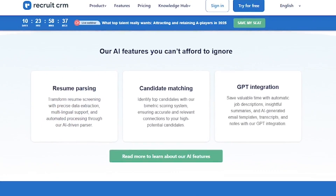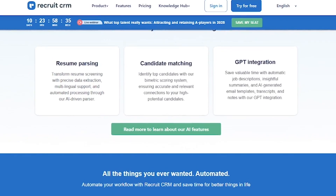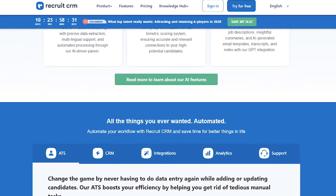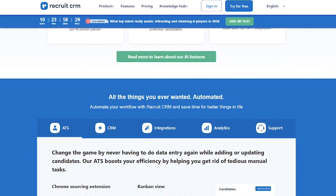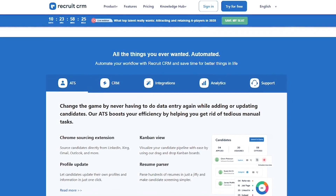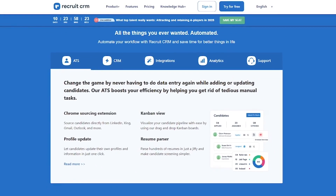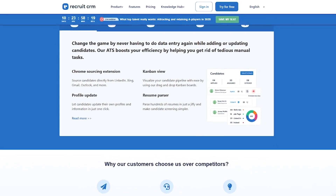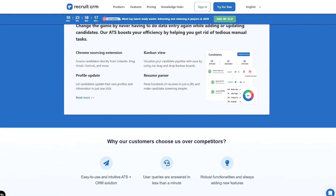Parse resumes and extract candidate info automatically. Match candidates to open roles using intelligent search. Track every client interaction, task, and job in a single dashboard. Automate emails, reminders, and follow-ups. Use GPT-powered tools to write job descriptions, outreach, and notes faster. It's everything your recruitment team needs, without the clutter.